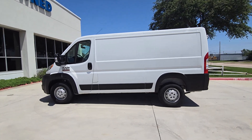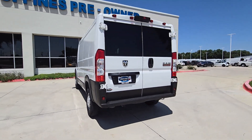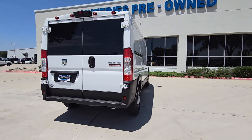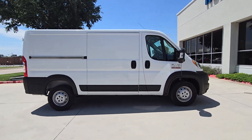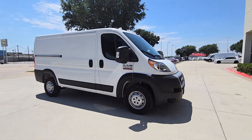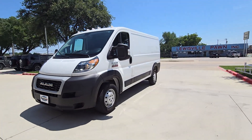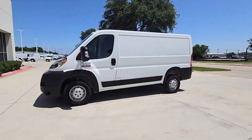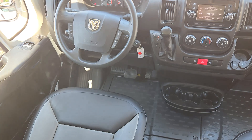Look no further than the 2021 Ram Promaster 1500. With less than 5,000 miles on the odometer, this vehicle provides excellent value. Here's a Promaster 1500 that offers impressive payload and towing capability, excellent driver visibility, flexible cargo space, and a host of desirable infotainment and safety features. Everything your business needs to succeed.